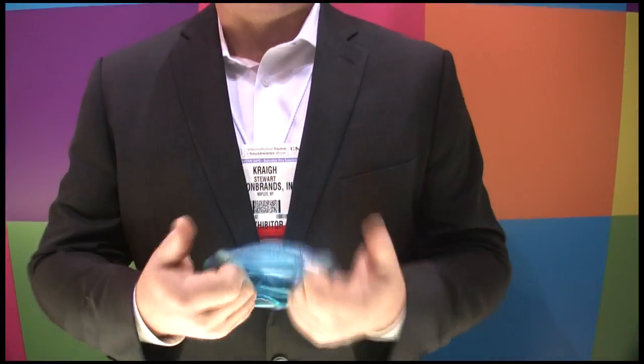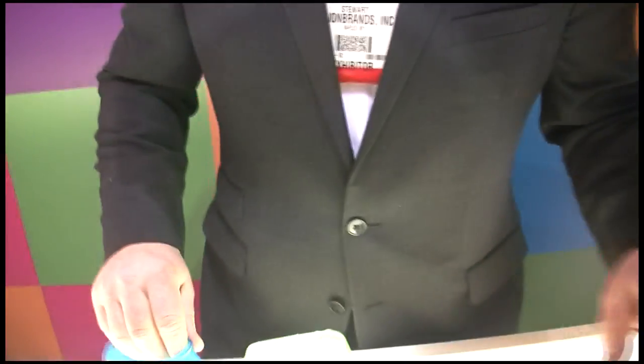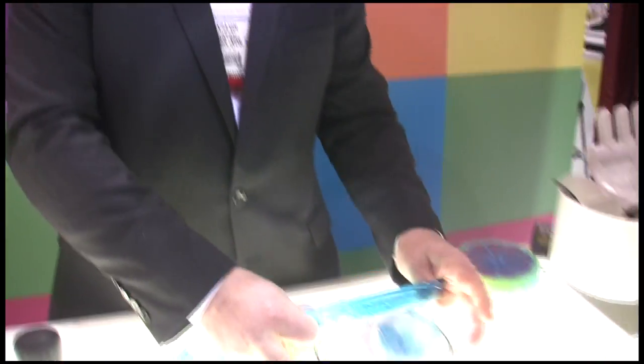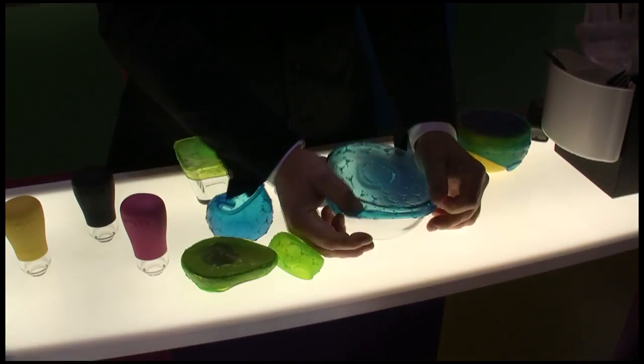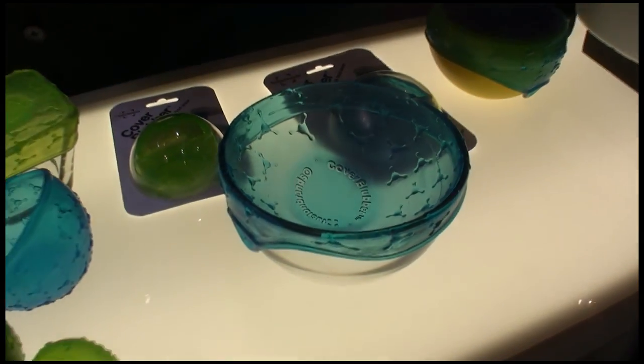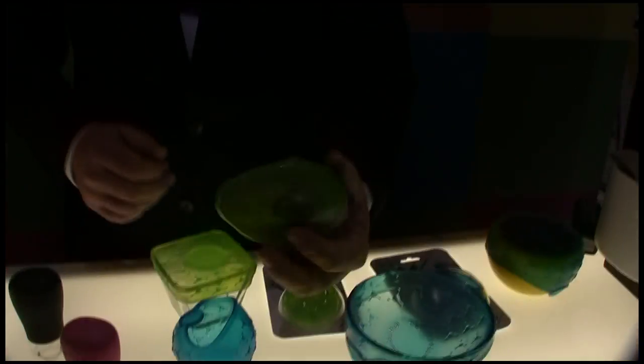Hi, I'm Craig from Fusion Brands, and this is Cover Blubber, made of sticky rubber — and it's not silicone. It stretches five times the size of silicone, so it covers over the top of just about any size. You just take all the air out, and avocados will not go brown.